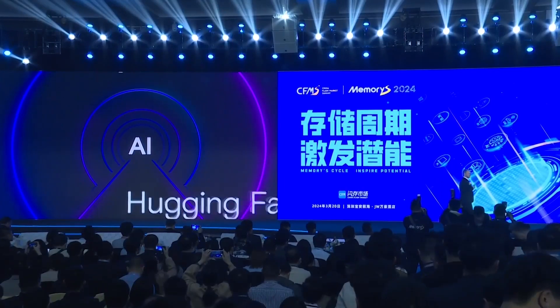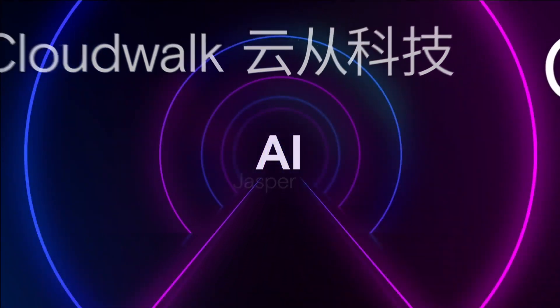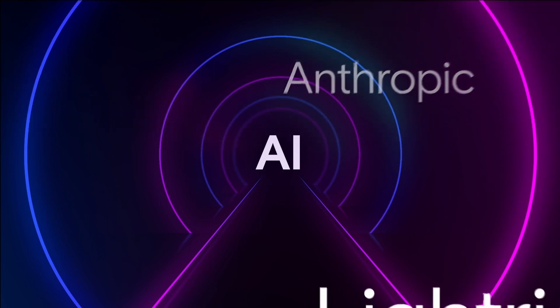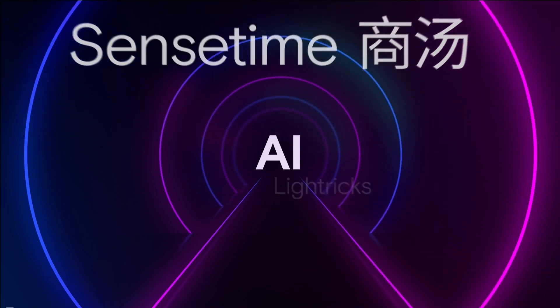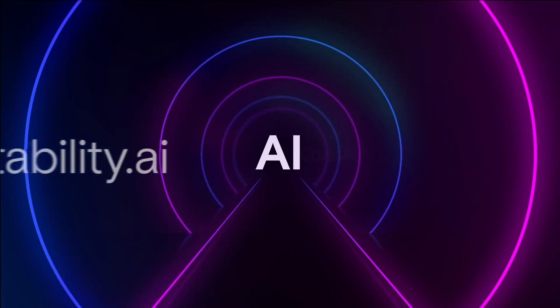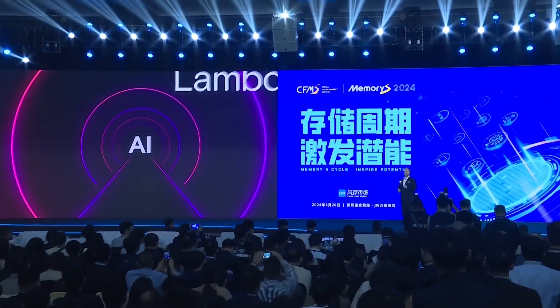We are in the very early phases of a multi-year growth phase, catalyzed and driven by AI. This disruptive technology will eventually transform every aspect of business and society.